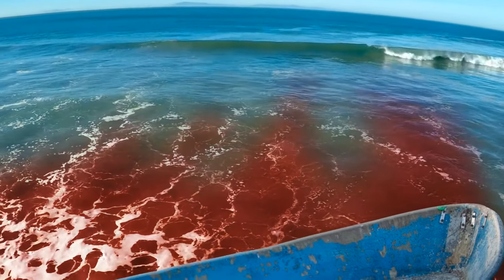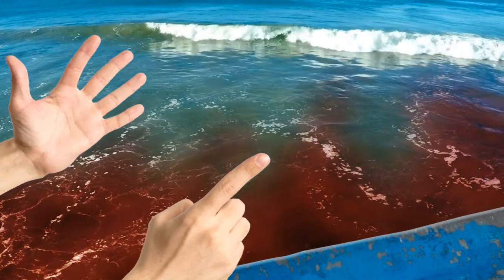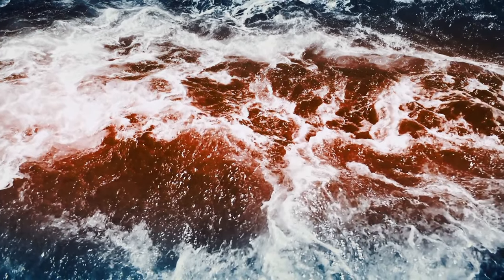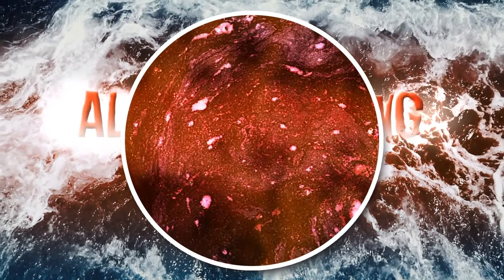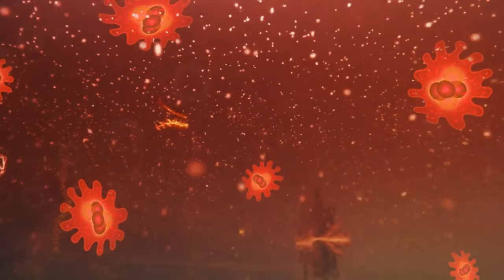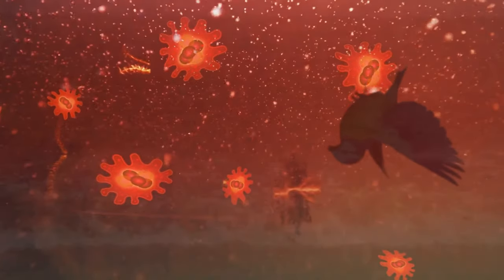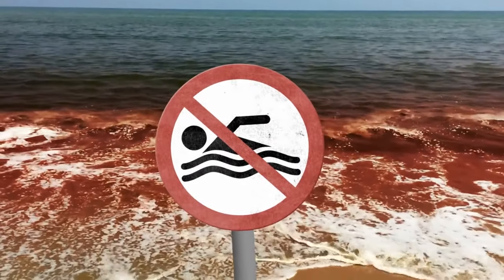Red tides do happen a lot, and although there's no need to panic when you see one, you must still be careful. The technical term for this phenomenon is algal blooming, which happens when there's a rapid growth of algae in ocean waters. Because of the chemicals these algae contain, they may be trouble for birds, animals, and even humans — so don't jump into the waters if you ever experience it.